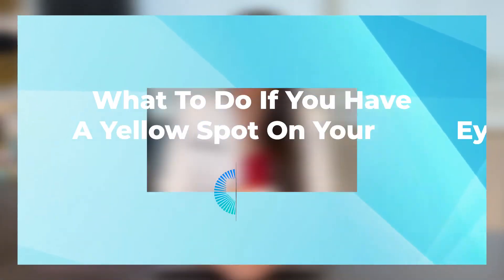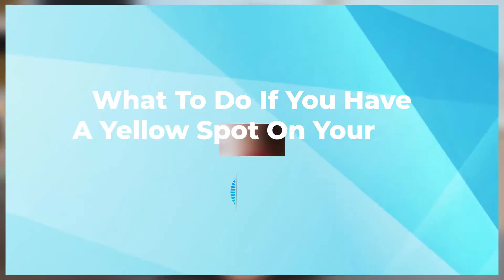Hi, I'm Dr. Stephanie Wu from the Contact Lens Institute of Nevada. Today we're going to be talking about what to do if you have a yellow spot on your eye.